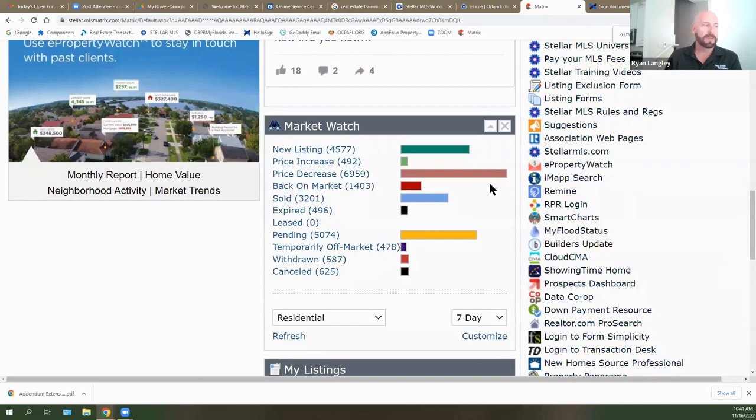What are you guys thinking about these numbers as far as inventory? It's nice that inventory is increasing, but it's still a challenge — still seems low and a factor that's going to affect us for a while during this shift. How many months of inventory do we have right now? Probably close to three. New and back-on-market is almost double what the sold is, and it's a thousand above pending. Inventory should be going up pretty swiftly.